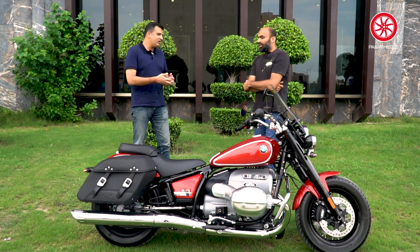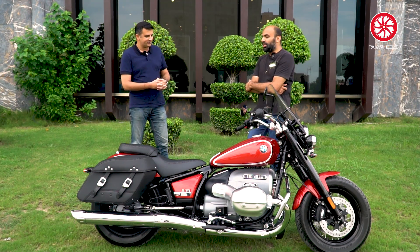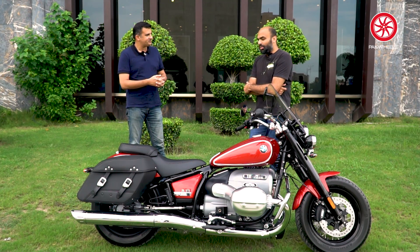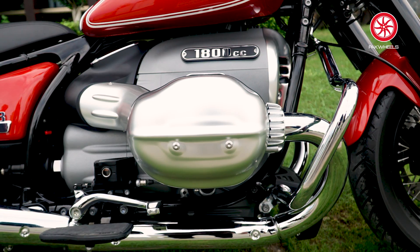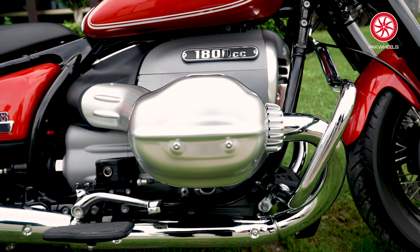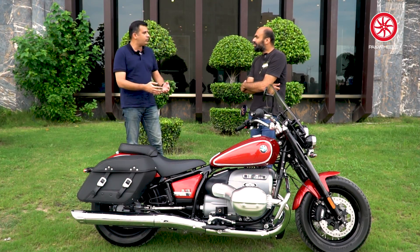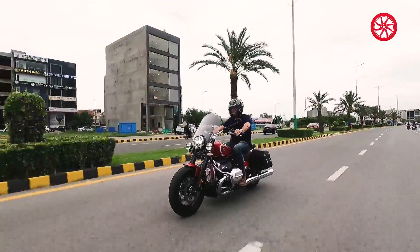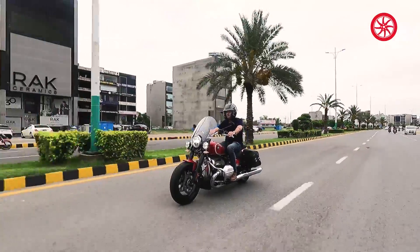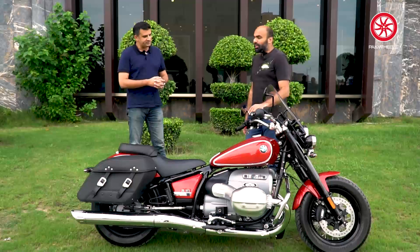People will debate that, but its vibration is very low compared to a Harley. The Harley comes in a V-shape engine, while this is a boxer engine. So the airflow when you are driving is much more comfortable compared to the other engine configurations like V-Rods.